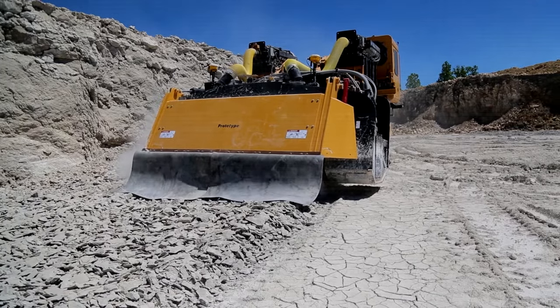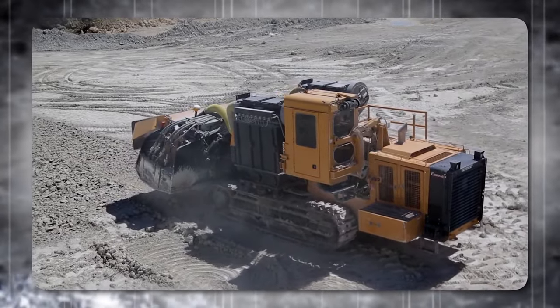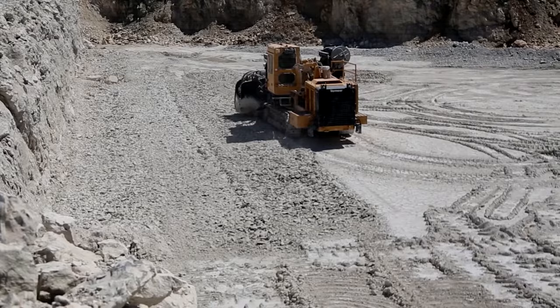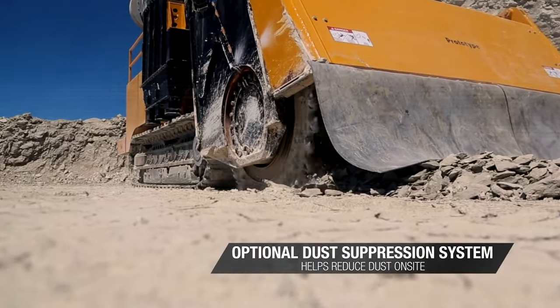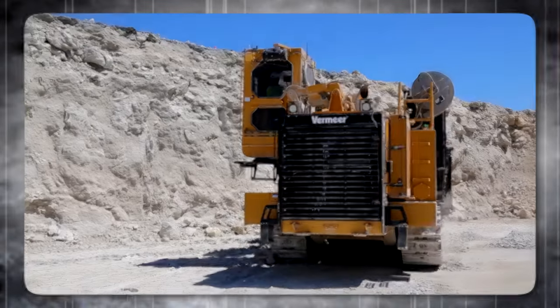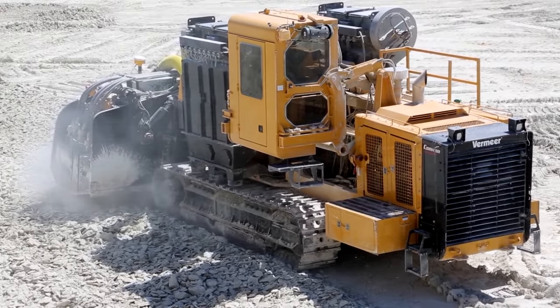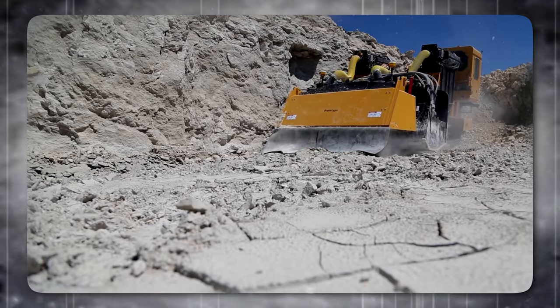The advantage of such a steep cut is not just in the efficiency of mining, but also in the reduced environmental impact, as it produces less noise, dust, and vibration. The machine's optional dust suppression system includes an enclosed cutting head with two large vacuums that significantly reduce dust at the site, particularly beneficial in areas with strict air quality regulations. The direct-drive system delivers more horsepower to the cutting drum, improving efficiency and the ability to handle tough materials.